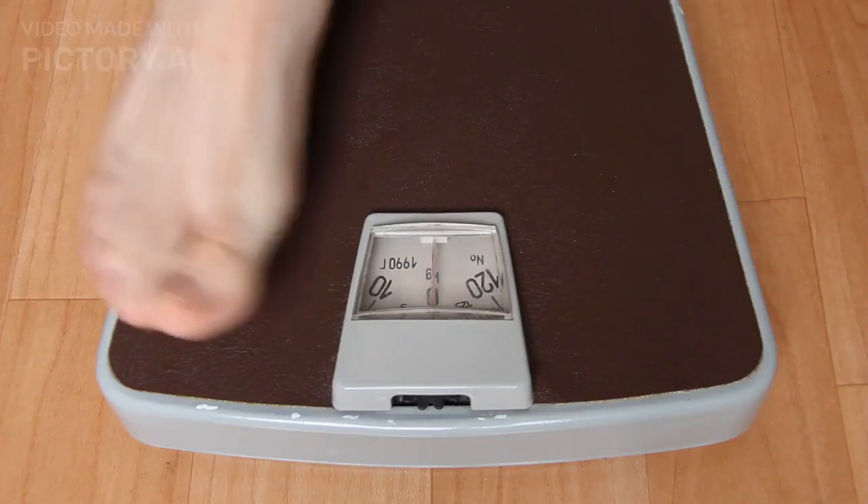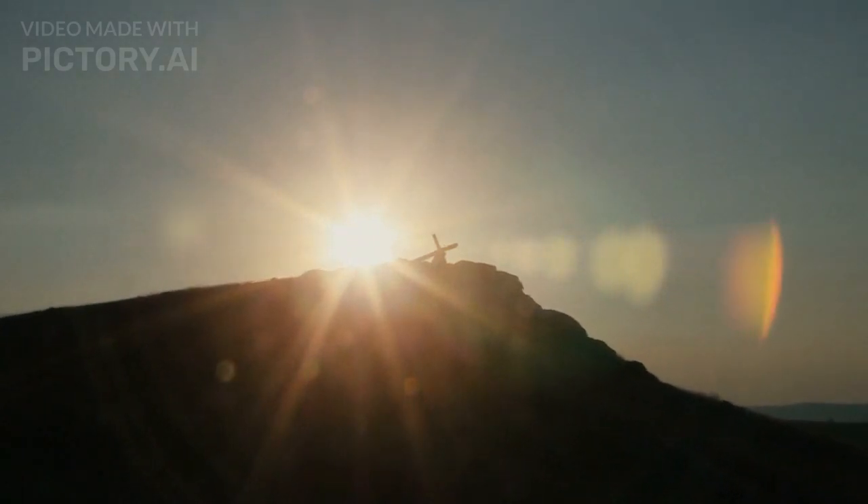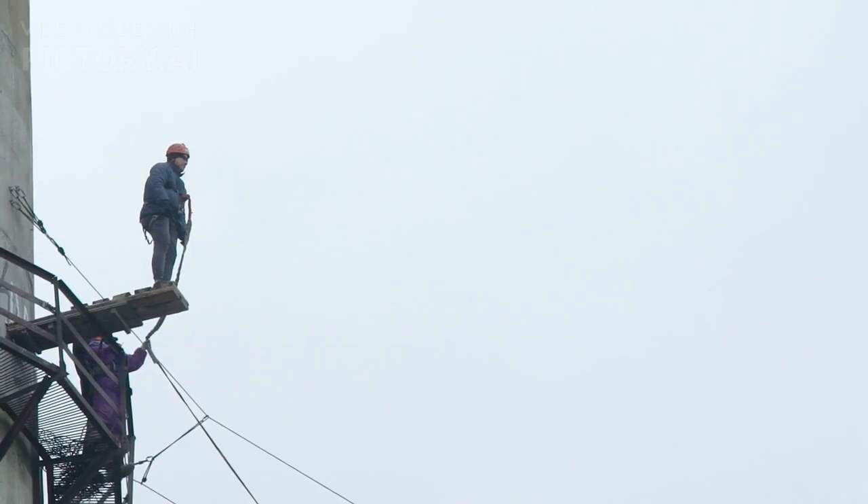Fact number 18. The Great Pyramid was the tallest man-made structure in the world for over 3,800 years. The Great Pyramid was surpassed in height by the Lincoln Cathedral in 1311.